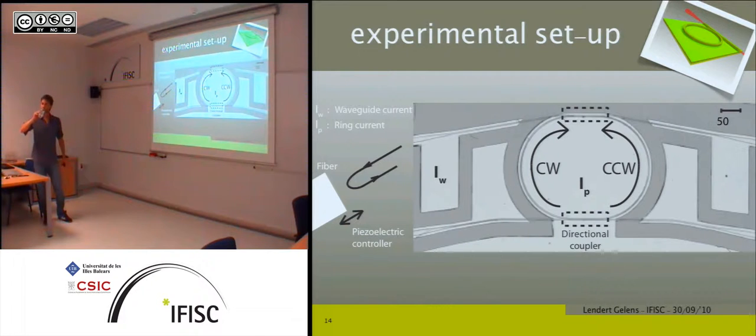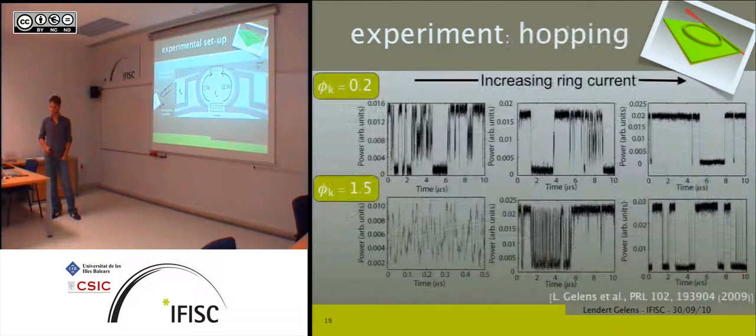Question: in the bidirectional situation, do the two modes frequency-lock or operate independently? Answer: they are frequency-locked — they have the same frequency.